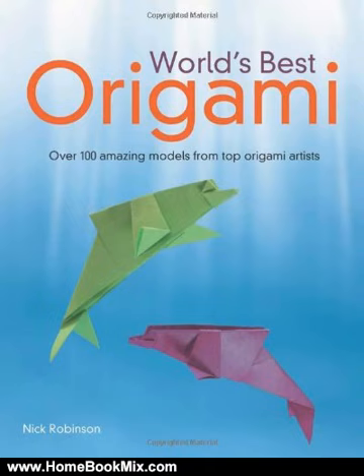This unique volume has something for everyone at every skill level. Each diagram clearly displayed with easy-to-understand instructions. The only book to include the works of several masters of the craft, including Edwin Corrie and Francesco Garnieri, as well as the author.